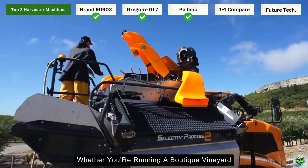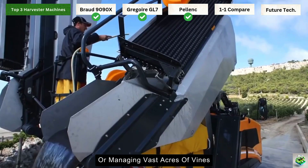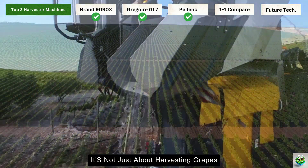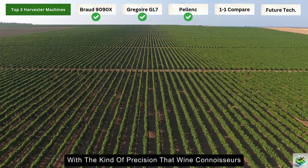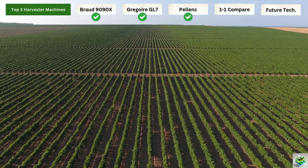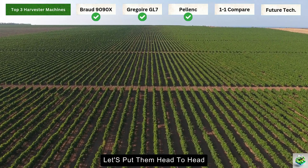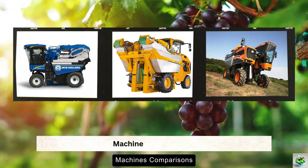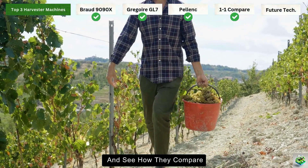Whether you're running a boutique vineyard focused on premium wines or managing vast acres of vines, the Pellenc Optimum adapts to your needs. It's not just about harvesting grapes — it's about harvesting them with the kind of precision that wine connoisseurs dream about. Now that we've met all three mechanical marvels, let's put them head-to-head and see how they compare.